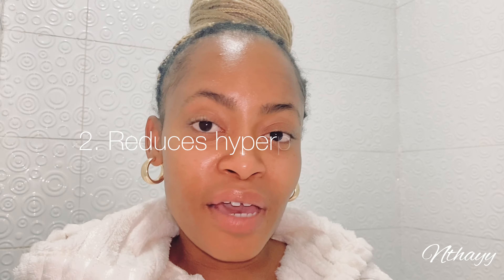Number two: it helps with hyperpigmentation. My forehead used to be darker than the rest of my face due to sun exposure — nobody used to wear sunscreen, but now I do. I learned that the hard way. However, dab helped me; it rectified all of that, washed away all my sins. Switch to dab — you don't have any reason not to.